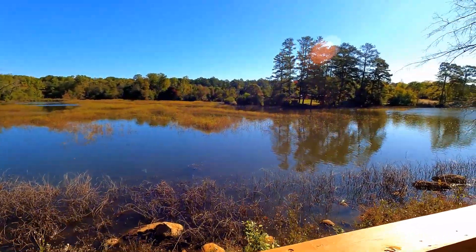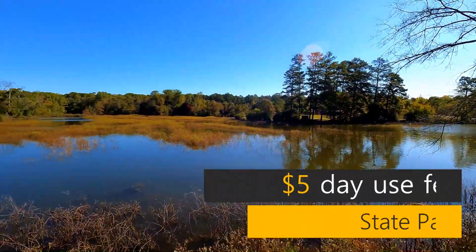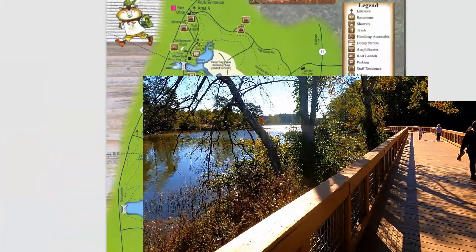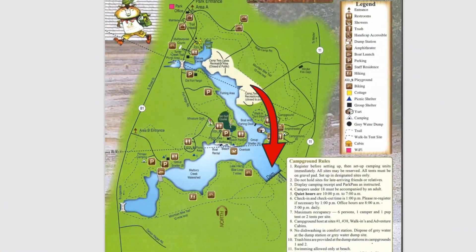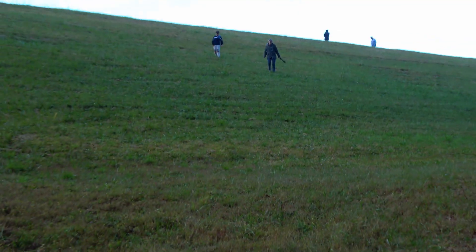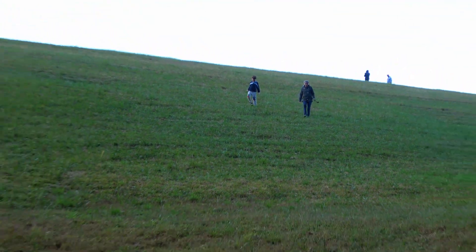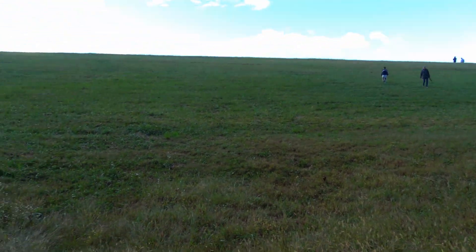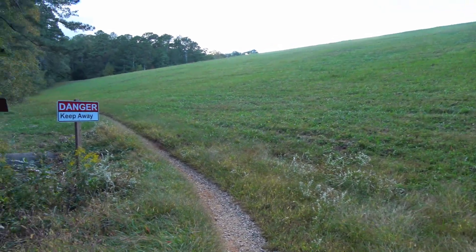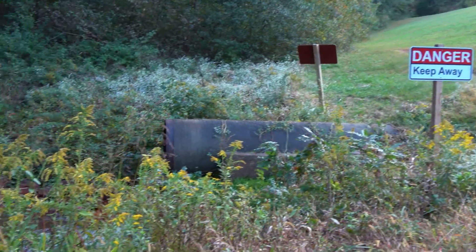This 1,816-acre state park has a $5 day use fee. It also has a 260-acre man-made lake, which was made by damming up Marbury Creek using an earthworks dam, which you can explore today. Water drains through it underneath it, so keep away from it, and drains right down there.